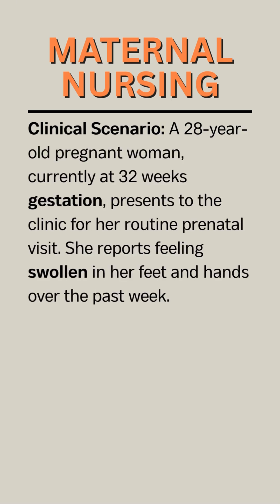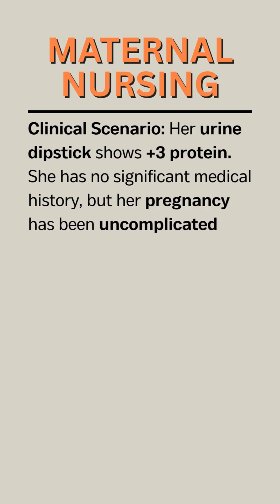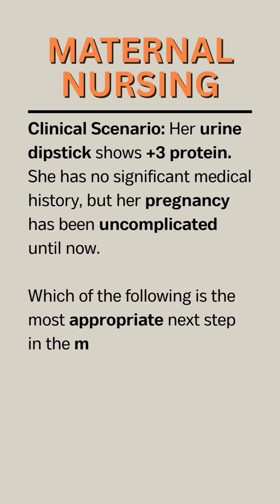Clinical Scenario: A 28-year-old pregnant woman, currently at 32 weeks gestation, presents to the clinic for her routine prenatal visit. She reports feeling swollen in her feet and hands over the past week. Her blood pressure is measured at 160 over 98 millimeters of mercury, and she has plus 2 pitting edema in both legs. She complains of headaches and visual disturbances, such as seeing flashes of light. Her urine dipstick shows plus 3 protein. She has no significant medical history, but her pregnancy has been uncomplicated until now.